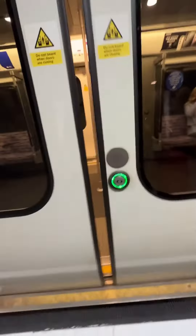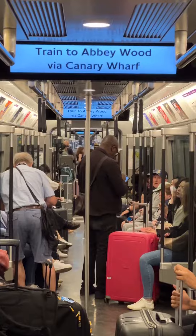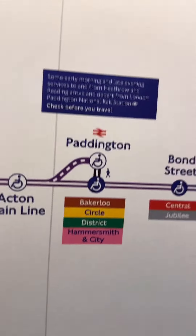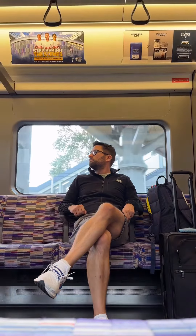After alighting at Heathrow, I cleared immigration and hopped on the brand new Elizabeth line for my first ride ever. With a fare of £12.70, the Elizabeth line is about half the cost of the speedier Heathrow Express, but much faster than taking the Piccadilly line. It's nice to have all these different options to get from Heathrow to central London.